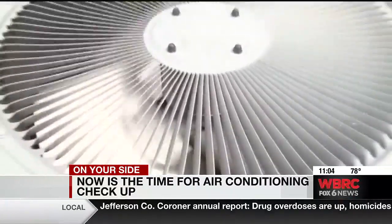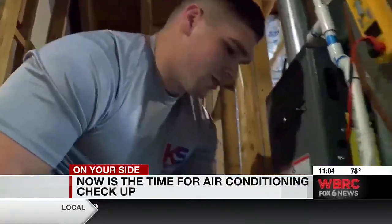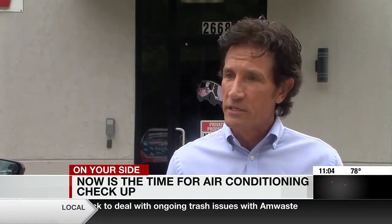If you hear it cycling off and on rapidly — that can indicate an issue. It really shouldn't cycle off and on that quickly. And if it's been a few years, scheduling routine maintenance can save you some money. They estimate that for every year you don't do maintenance on your system, you lose 5% efficiency.